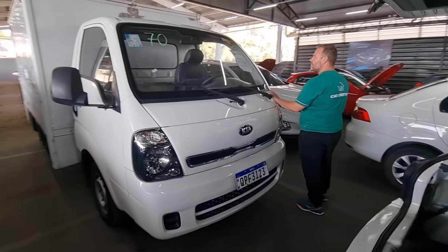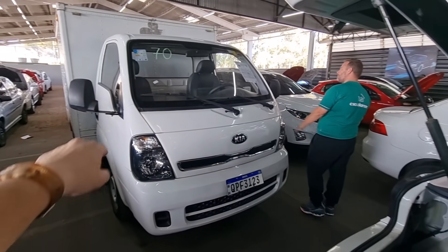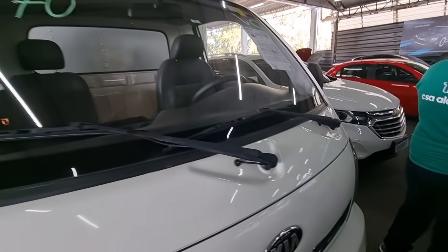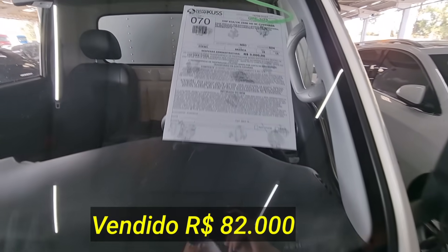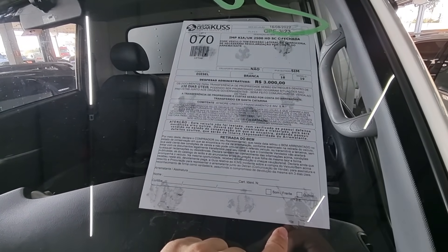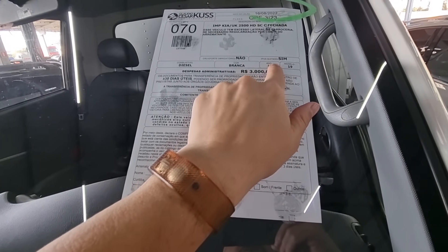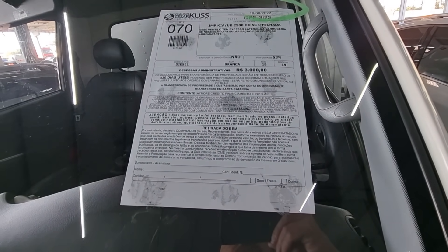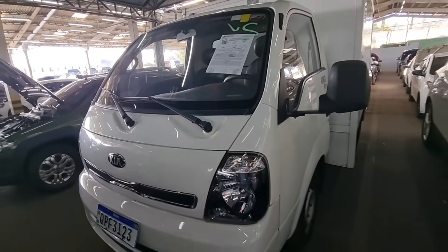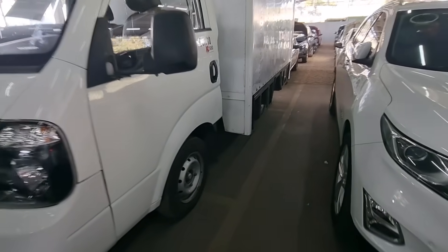A frente dela bem nova. Lanterna legal. Para-choque e tampa ok. Pelo edital: Kia Bongo K2500 HD, cabine fechada. Não tem documento pra rodar, tem que esperar os 30 dias. IPVA quitado, 2018-2019. A diesel — é um mini caminhão. Olha que bonito, bem conservado, semi nova. Pneu bom.